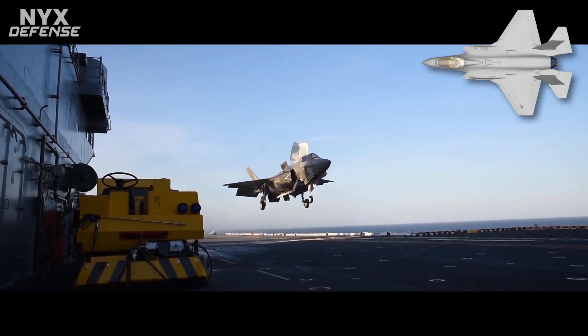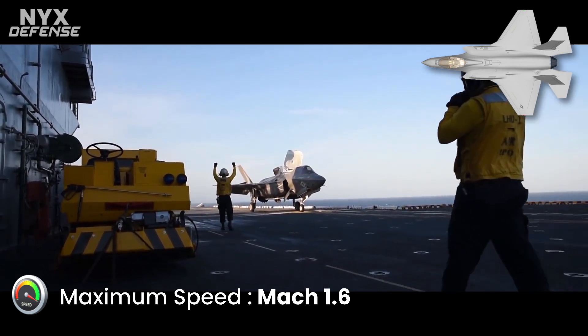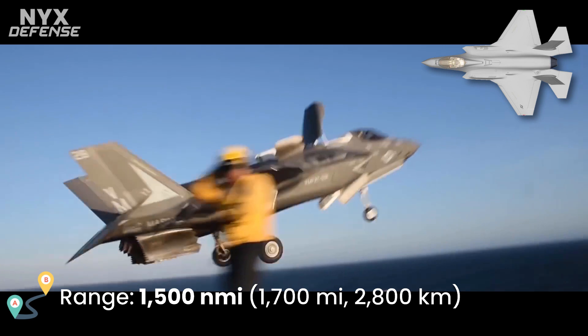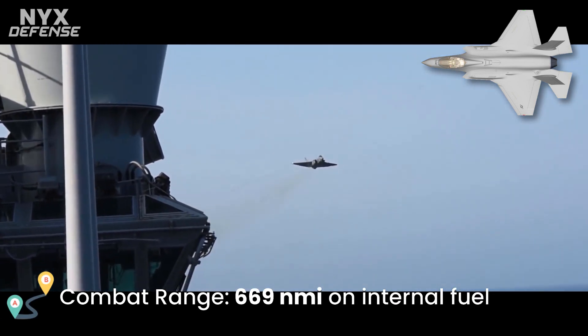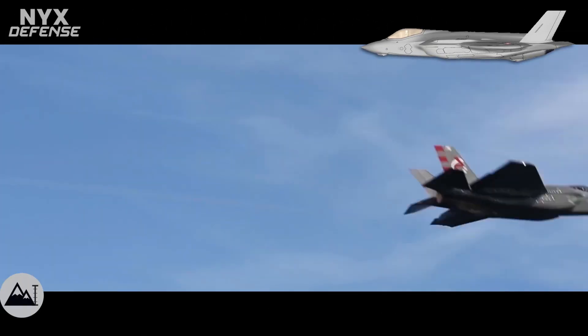The second fifth-generation fighter to enter U.S. service and the first operational supersonic stealth fighter, the F-35 emphasizes low observables, advanced avionics, and sensor fusion that enable a high level of situational awareness and long-range lethality. The USAF considers the aircraft its primary strike fighter for conducting suppression of enemy air defense missions, owing to the advanced sensors and mission systems.